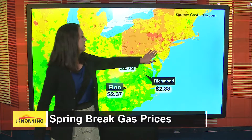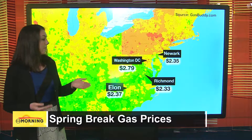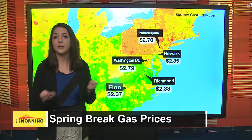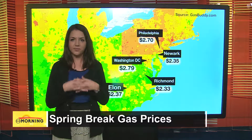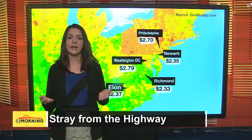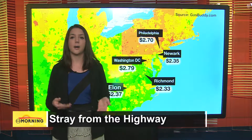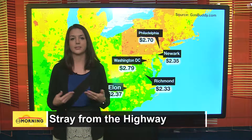That's going to be showing up right in this green area right here. Newark is where you want to be filling up before it gets more expensive — in Philly the gas is $2.70, which is a lot more expensive than Newark or even Elon and Richmond. And if you need to fill up no matter where you are, you can save a few cents by going a little bit away from the freeway. The stops right next to the on-ramps tend to be about $0.10 to $0.15 more expensive than the pumps that are in town.